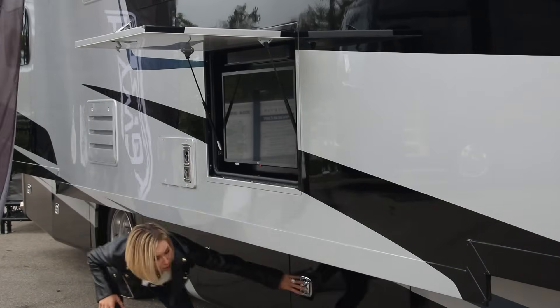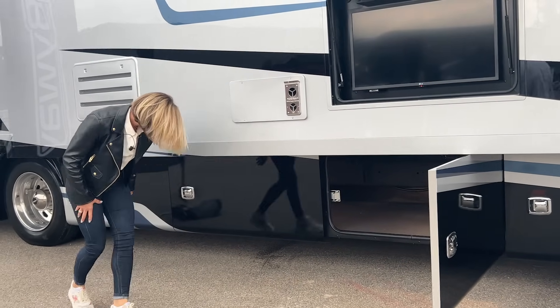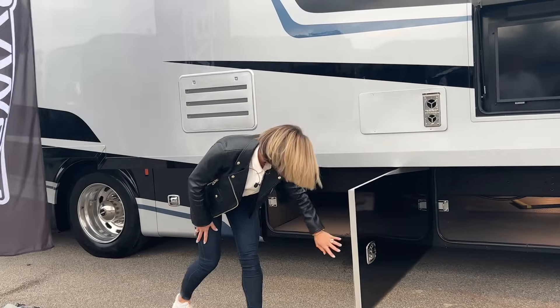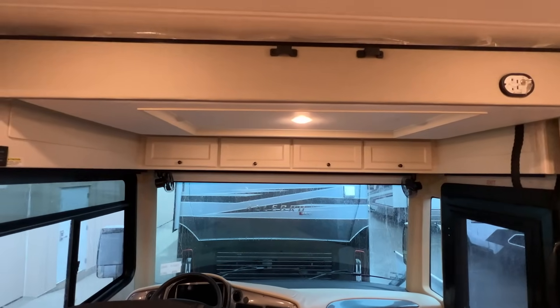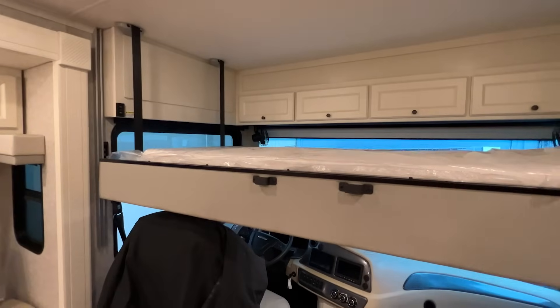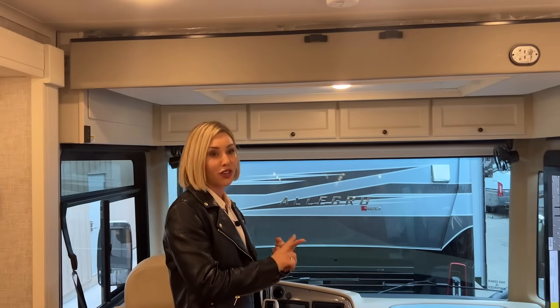Down underneath we have plenty of storage — pass-through bays. We've got room for whatever you need: chairs, tables, bikes, you name it. Starting off in the front of this coach, we just have to point out the most obvious, which is this new powered drop-down loft. All you do is flip this key and hit that button — you can see this bunk drops. My teenage pre-teen daughter, this is her space. It's comfy and it's great.